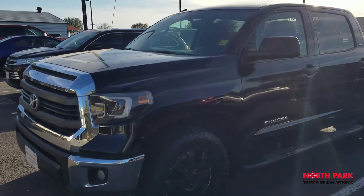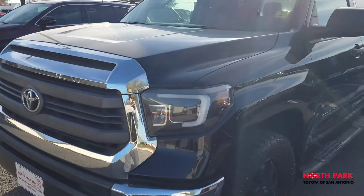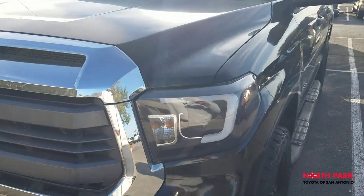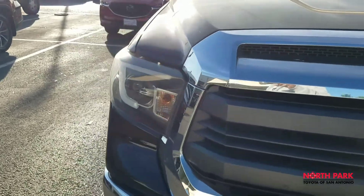This model comes standard with fog lights, as you can see. The headlights have also been upgraded with LED insert-type headlights and black inlays.